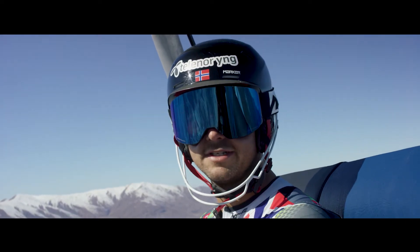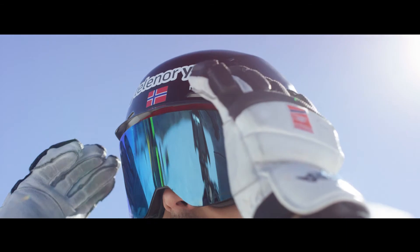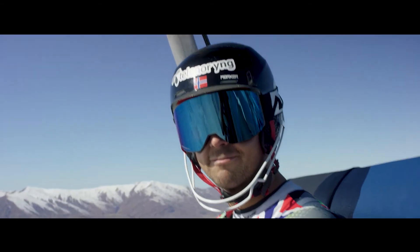The goggles I use are the Squadron Plus. They're really easy to change lenses on. They are really good and comfortable, and that's what I need when I'm racing.